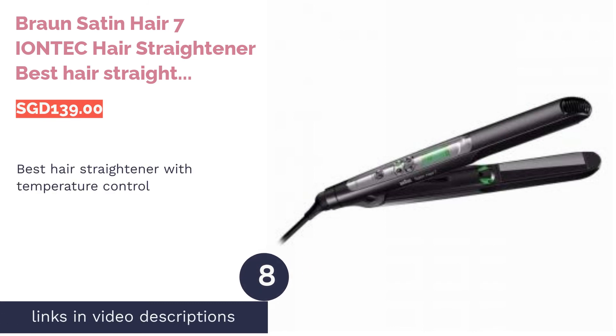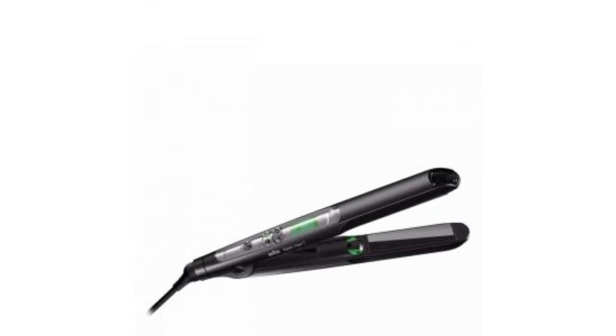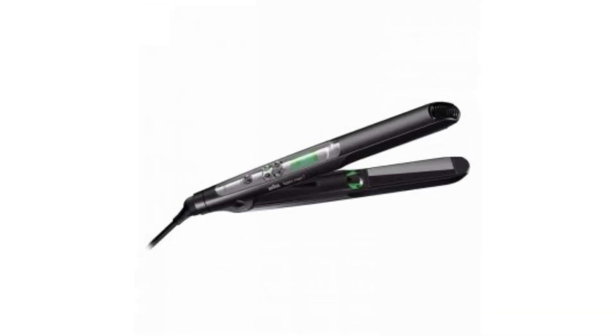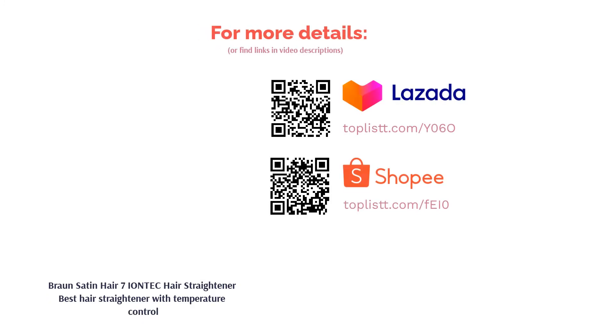The next product in our list is the Braun Satin Hair 7 IONTECH Hair Straightener — best hair straightener with temperature control. When styling your hair with a straightener, you'll need to choose the right temperature to avoid damage and frizz. This Braun Satin Hair 7 IONTECH has 15 heat settings to give you total control when styling your hair. It's built with ceramic plates for even heat distribution, which guards your hair.